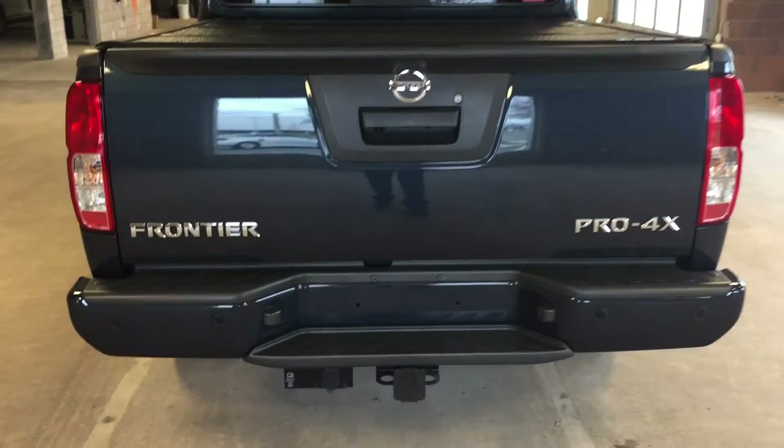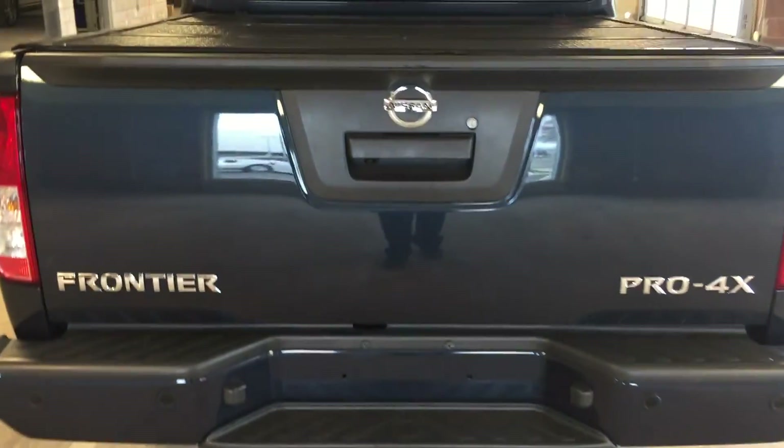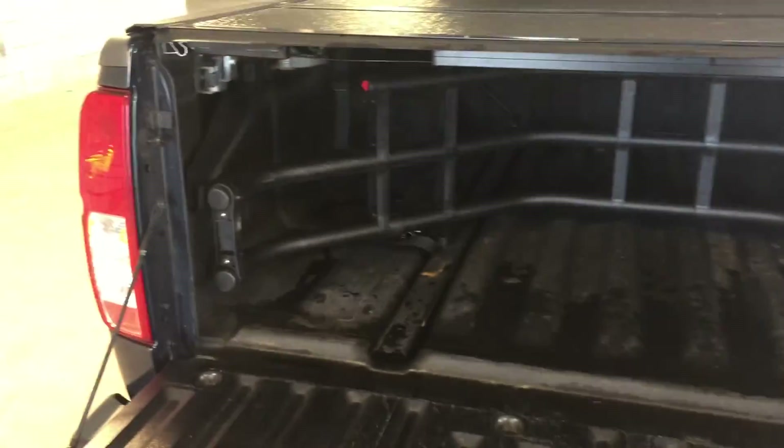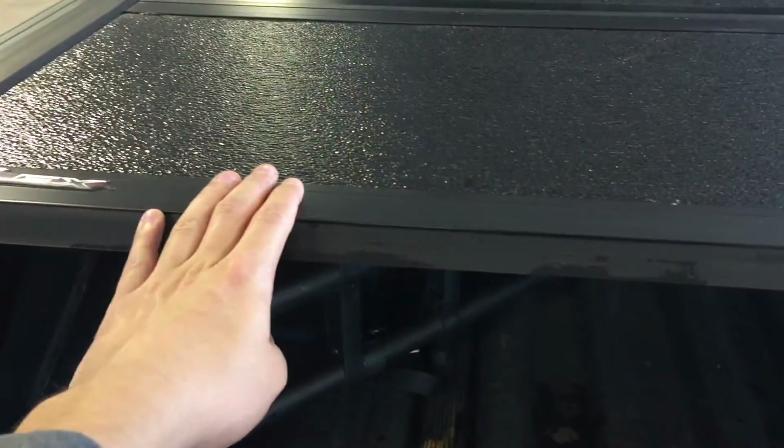At the rear of the vehicle, we have a trailer tow package, as well as lockable access to the box of the truck. We've also got a box cap, which you can remove if need be.